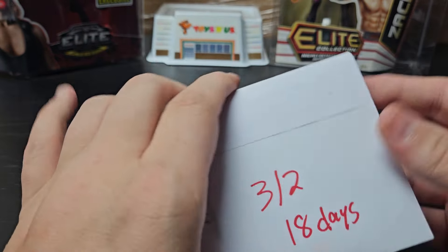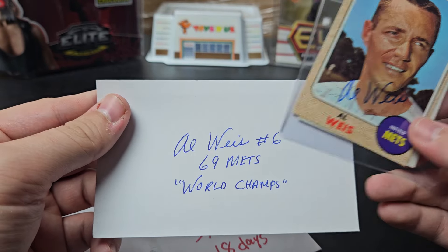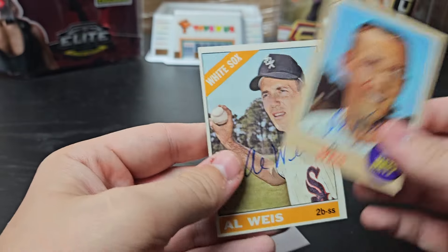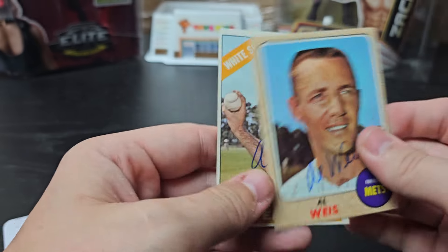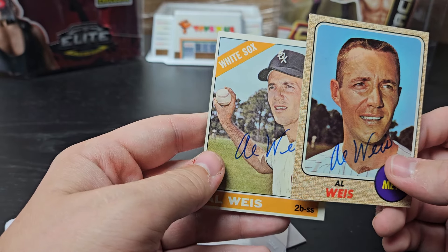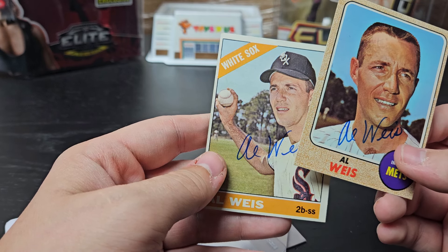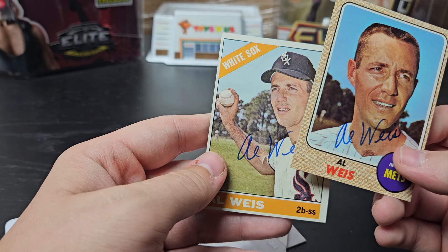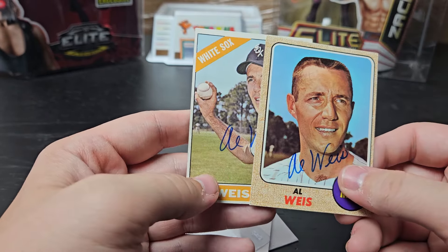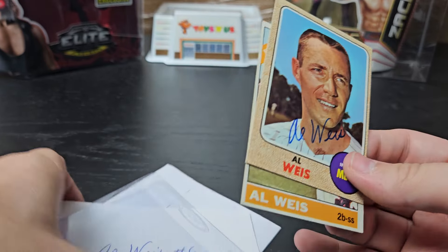Elmhurst, Illinois. 3 of 2, 18 days. Another vintage — Al Weiss. He wrote his number: '69 Mets World Champs. We have a '68 Topps and a '66 Topps. He played from '62 to '71, he's 86 years old. Played for the White Sox and Mets, won the World Series with the Mets in '69. And he is the other guy I got this week that's on the Pete Rose rookie card — so that's where you may know his name.